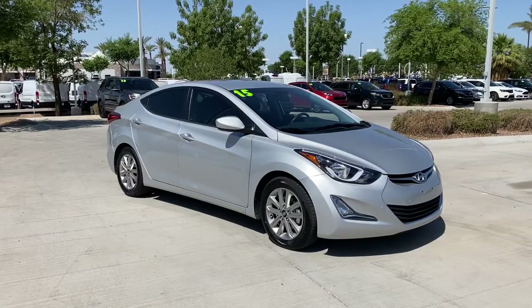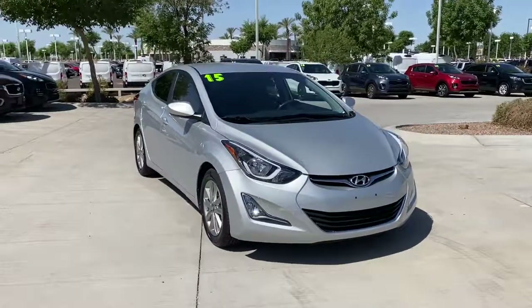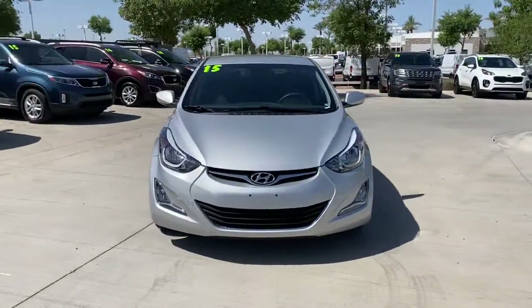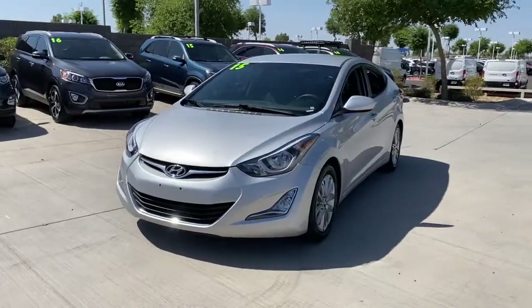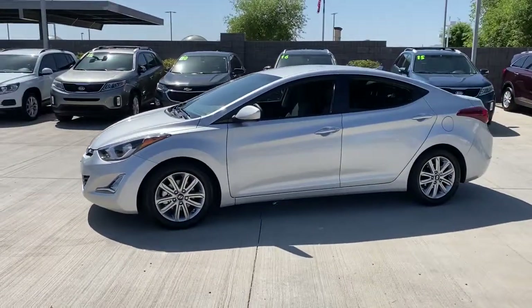Looking for your dream car? It could be the 2015 Hyundai Elantra. This vehicle is an outstanding buy with fewer than 45,000 miles on the odometer. Make a fresh start every day in this modern tech-savvy Elantra.